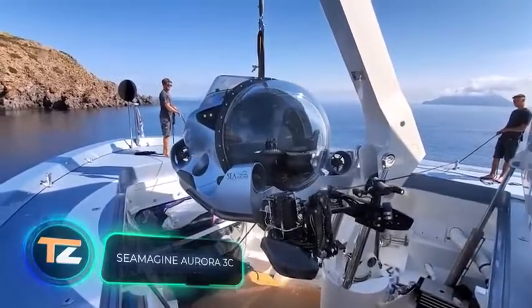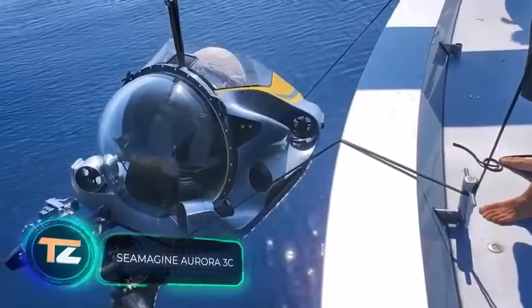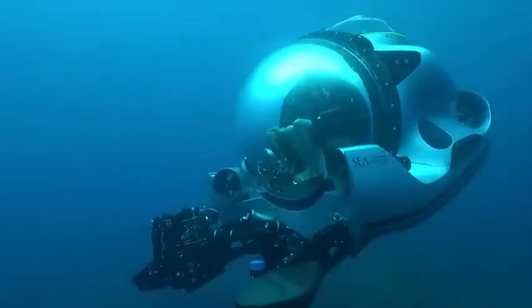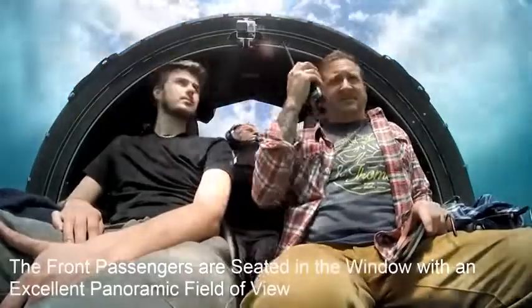This private submarine was manufactured by the American company Seamagine. The engineers have a lot of experience, as more than 12,000 dives have been performed on their submarines. Therefore, the Aurora 3C model is a combination of decades of experience and state-of-the-art technology.